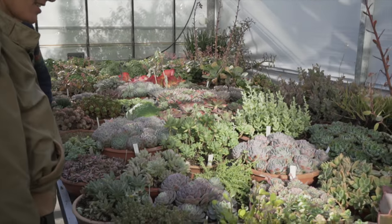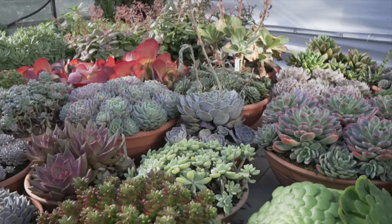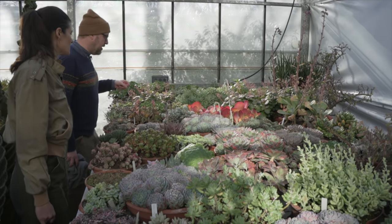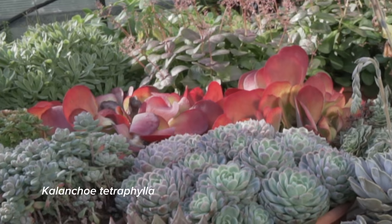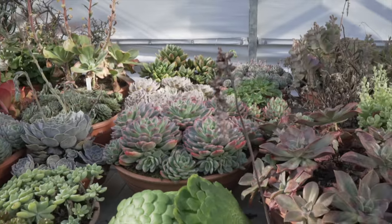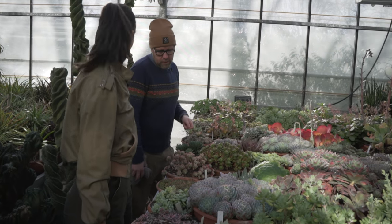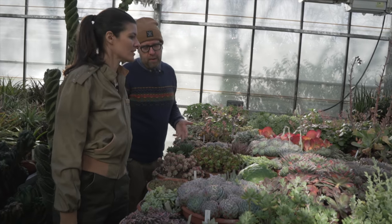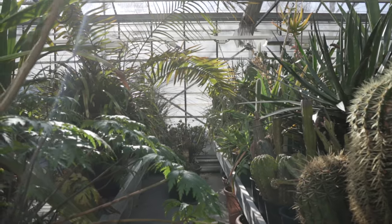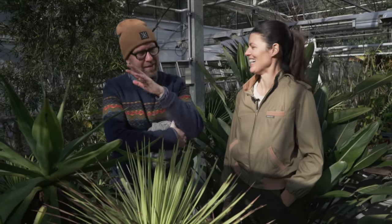Oh, look at all these pachyphytums. All of what you're looking at are collection plants. Wow, look at that one — it's like bright red. Is that a kalanchoe? I think they call them flapjacks, but I think it's Echeveria. Sedums. In March or April we are going to take all this down and then put them back again, and in a year they look like this. Thank you so much.